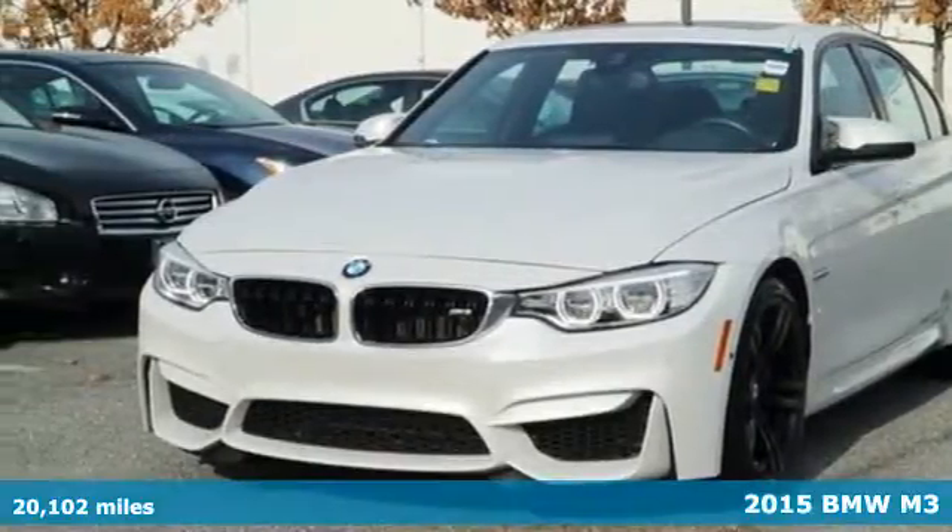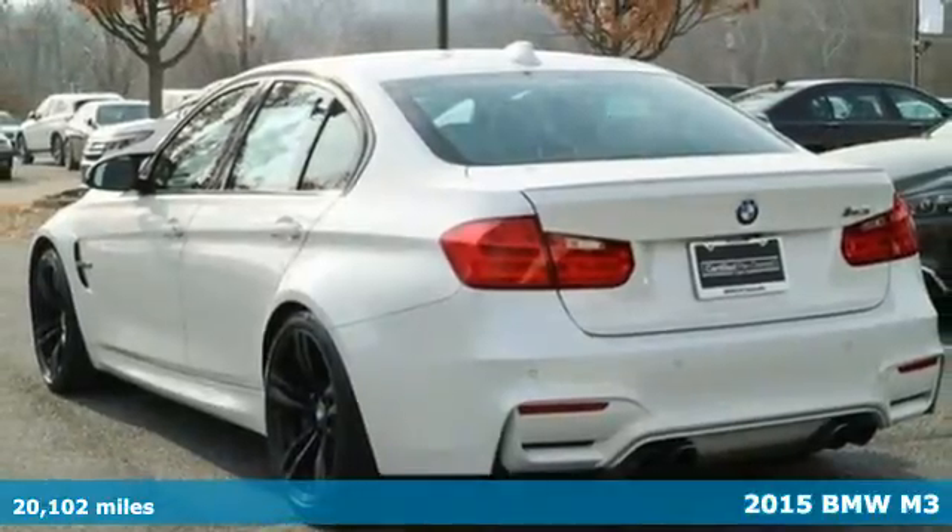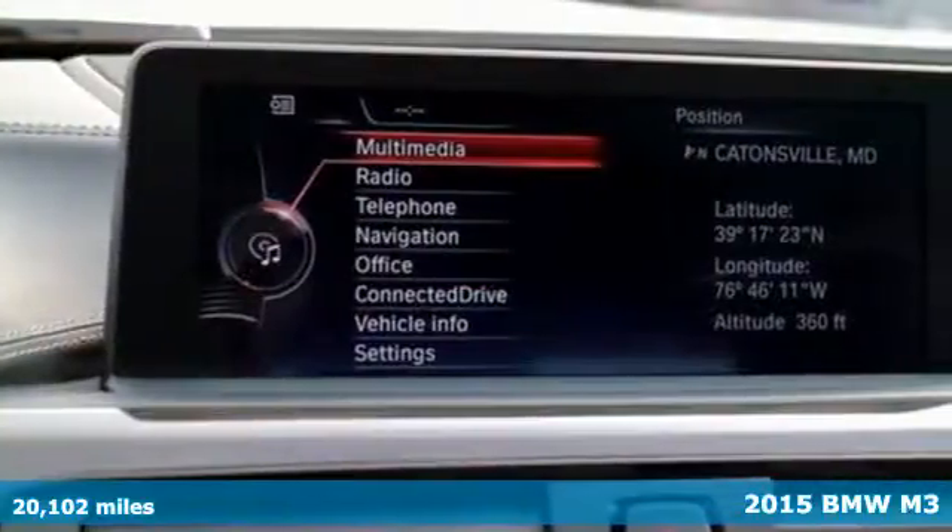Here's a 2015 BMW M3. For the racer in all of us, this sedan raises the bar on sport styling.